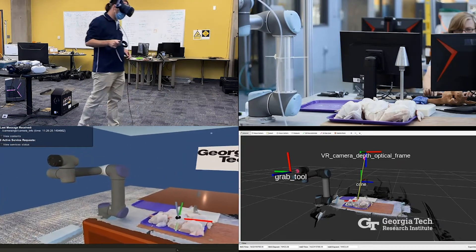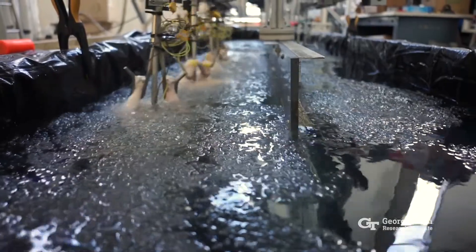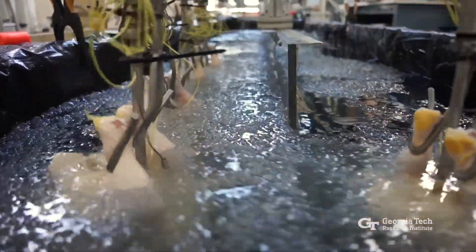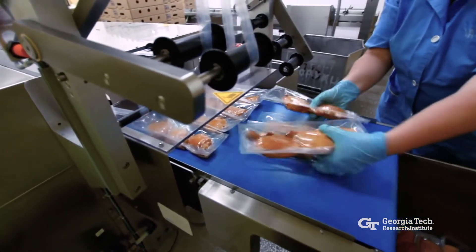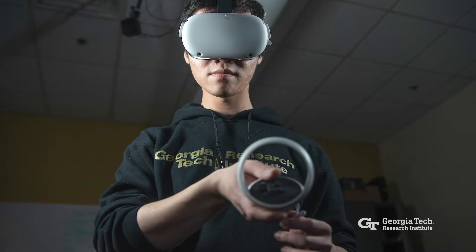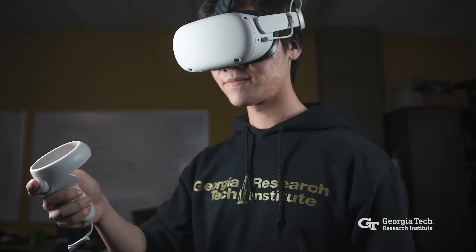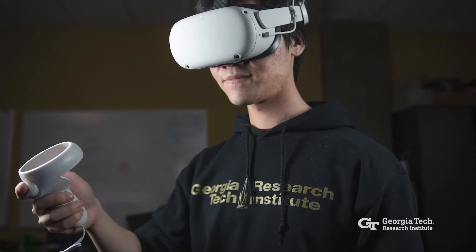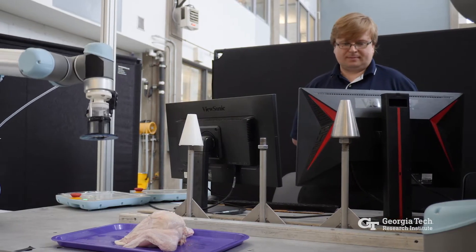In a poultry processing plant, low temperatures and high physical demands have contributed to the industry's high turnover rates, which have been exacerbated by the pandemic. To address these challenges, ATRP is working to combine virtual reality with factory-based robotics in operations such as cone loading, which could allow workers to perform their jobs from anywhere in the world.